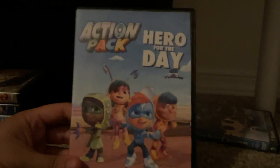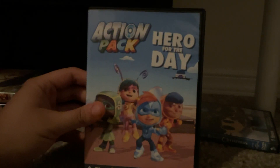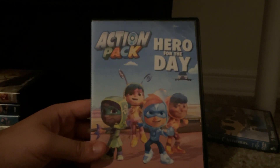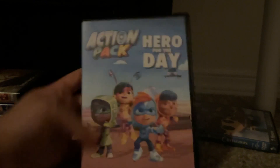Now on to the two Filmware releases from Universal that have the THX Broadway logo. Next up we got is Action Pack: Hero for the Day from 2022, as seen on Netflix. This is the very first Action Pack DVD to be released by Filmware TV and Universal Studios Home Entertainment from Netflix. The queue number is 60504.